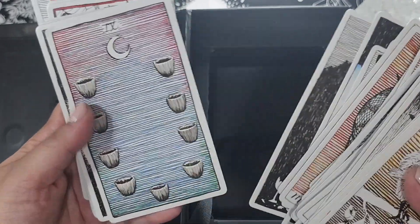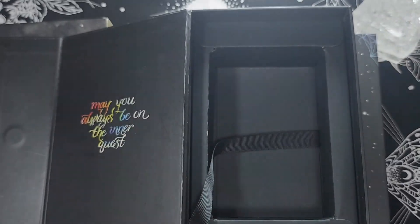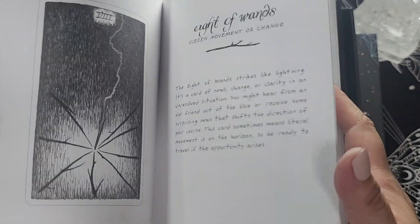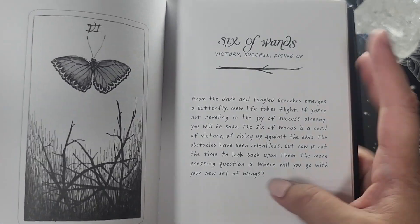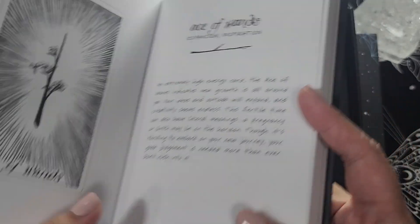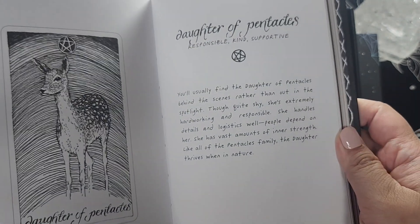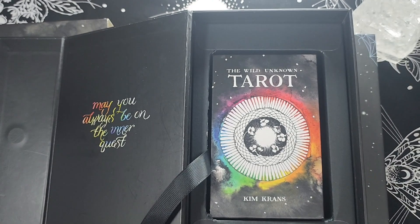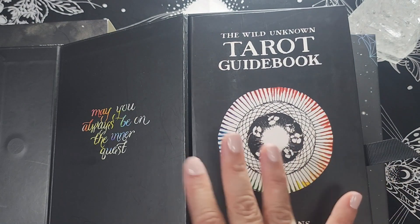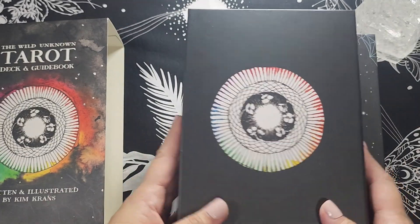The guidebook has a paragraph for each card plus some keywords — it's enough to start reading. I'm not too fond of the font used since I don't have the best eyesight, which is also another reason I haven't gotten the pocket tarot yet. For space considerations I had thought of rehoming the full size, but I might not be able to read the pocket guidebook and might not like the card stock, so I'm keeping the full size because I really like it.